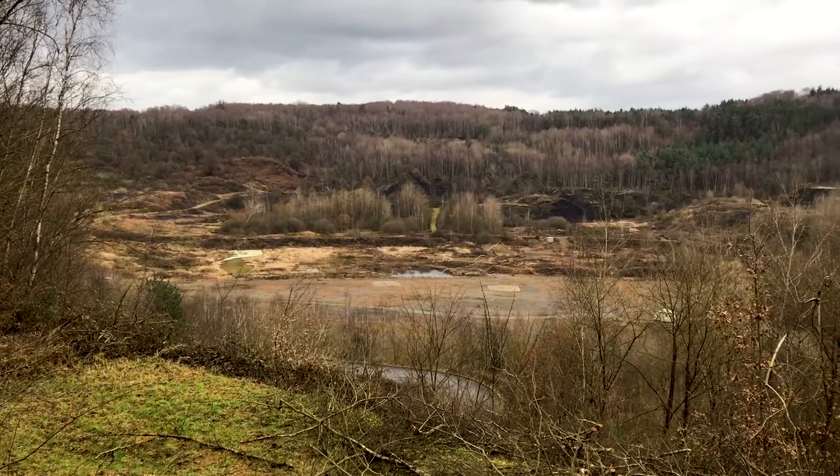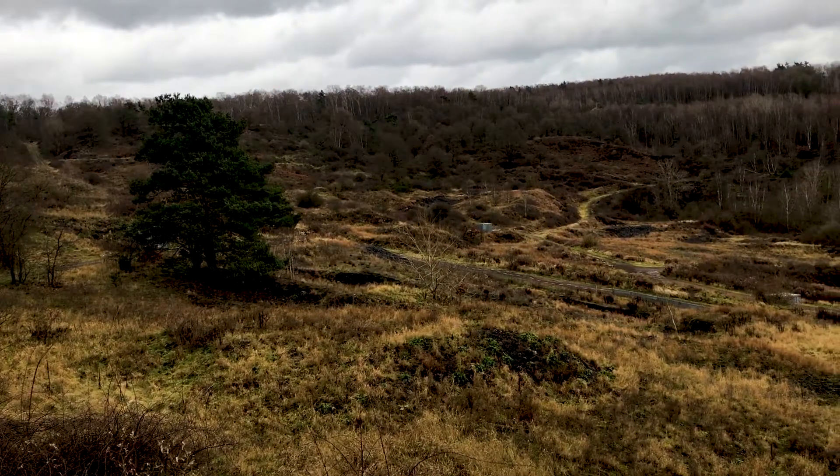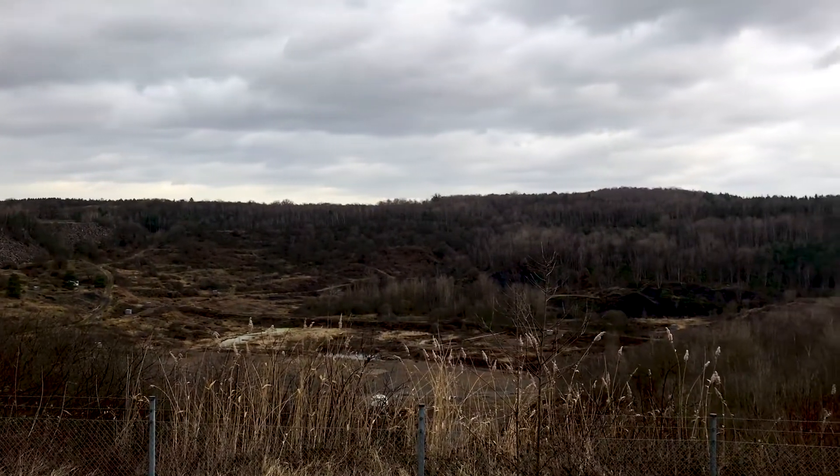Hey everyone, I'm Joel on the Road, and today my UNESCO World Heritage Journey is at the Messel Fossil Pit in southwestern Germany. This is the Messel Fossil Pit, an old volcanic crater and lake that was used for shale mining until the discovery of fossils, and it's the site of one of the most important fossil beds anywhere in the world.